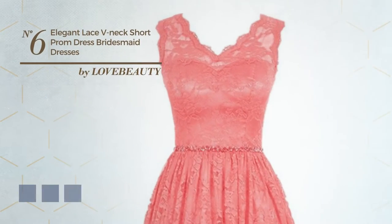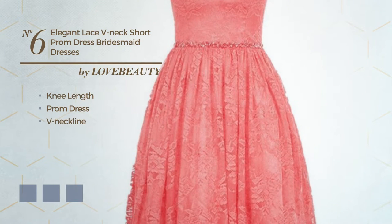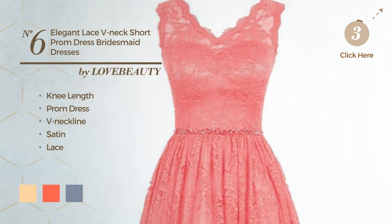Number 6. An elegant knee length prom dress featuring a V-neckline, produced with satin, detailed with lace. Available in 9 color variations, such as deep champagne, hot coral and dark purple.